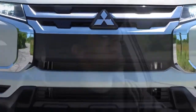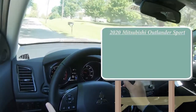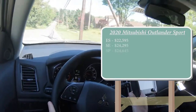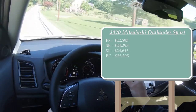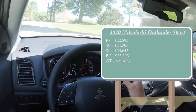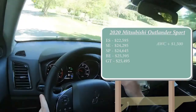Let's start with pricing. The 2020 Outlander Sport comes in several trim levels: ES starting at $22,595; SE at $24,295; SP at $24,645; Black Edition at $25,395; and GT at $25,495. Those are all front-wheel-drive prices. If you want Mitsubishi's all-wheel-control system, add $1,500 to any of those.